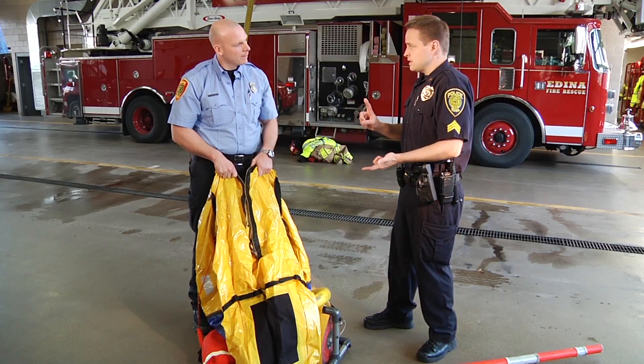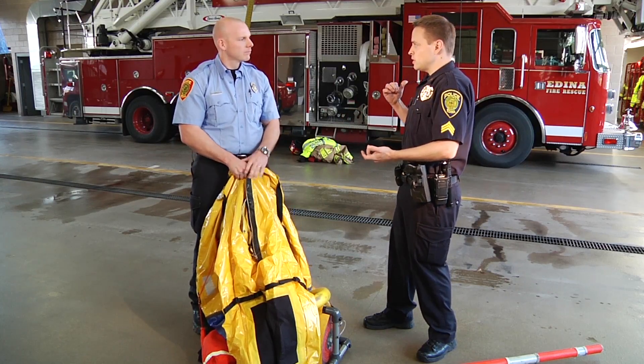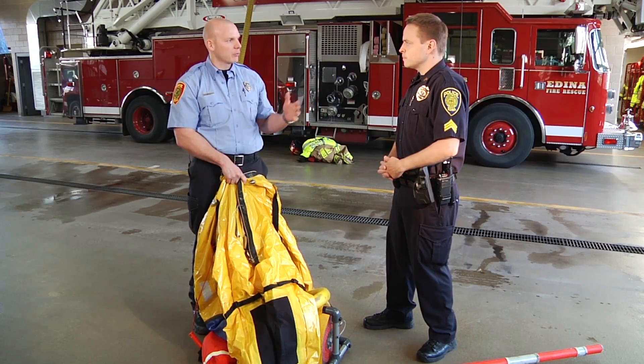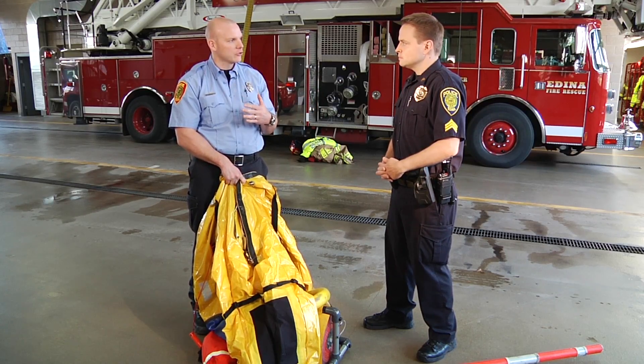If you're out there and someone goes through the ice, the number one thing to remember is that we don't want to create more victims in this situation. We don't want somebody else to go out there and attempt the rescue. That would be a very hard thing to stand by and watch, but there are other techniques. Number one: don't go out onto the ice, because we've already proven it's not safe.